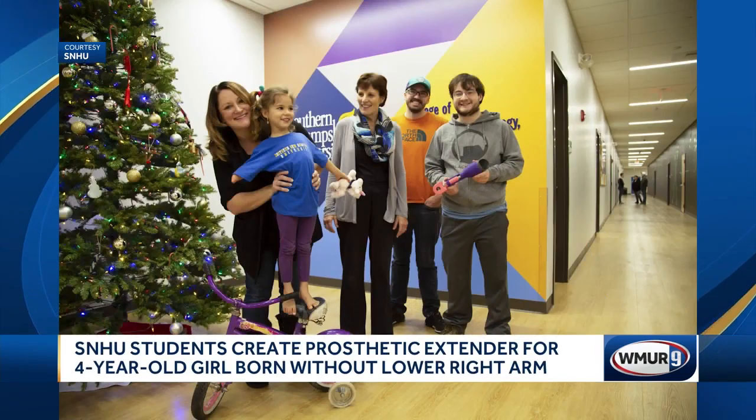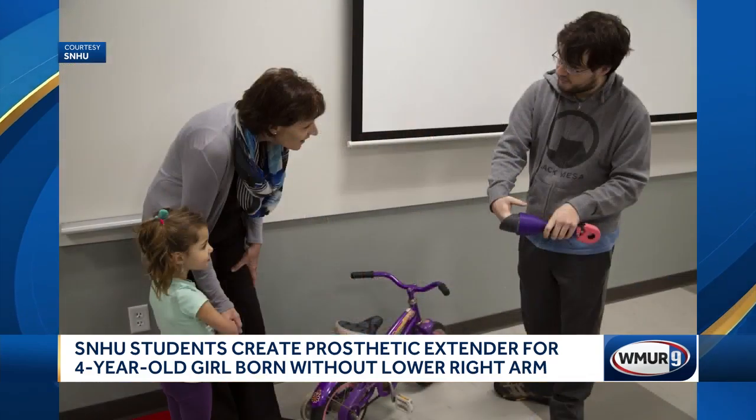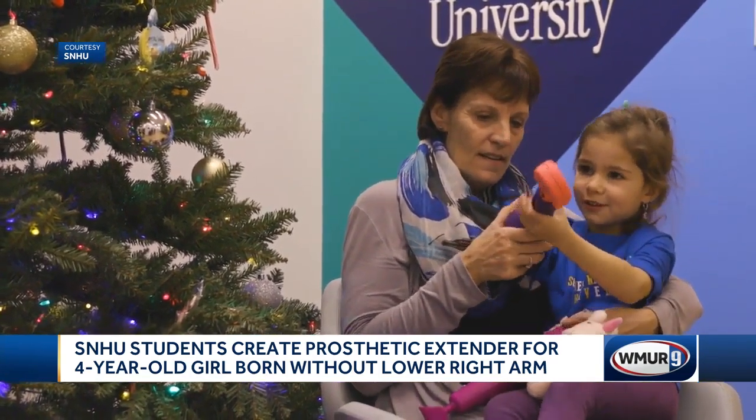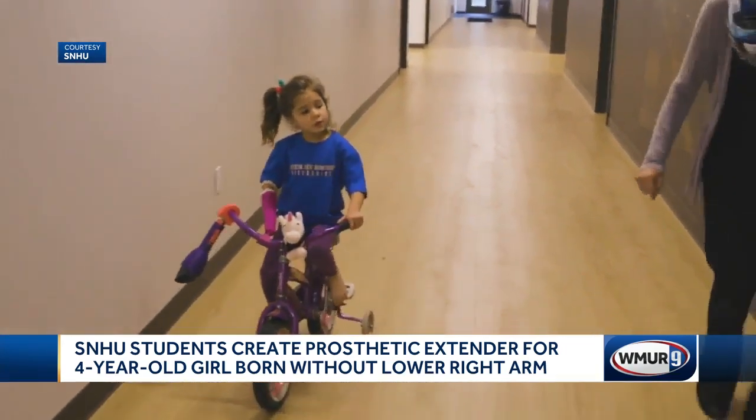A biology and mechanical engineering student teamed up to 3D print two prototypes for Maggie to test. This is amazing to put on. Maggie can move them from bike to bike as she grows, giving her a lifetime of independence.